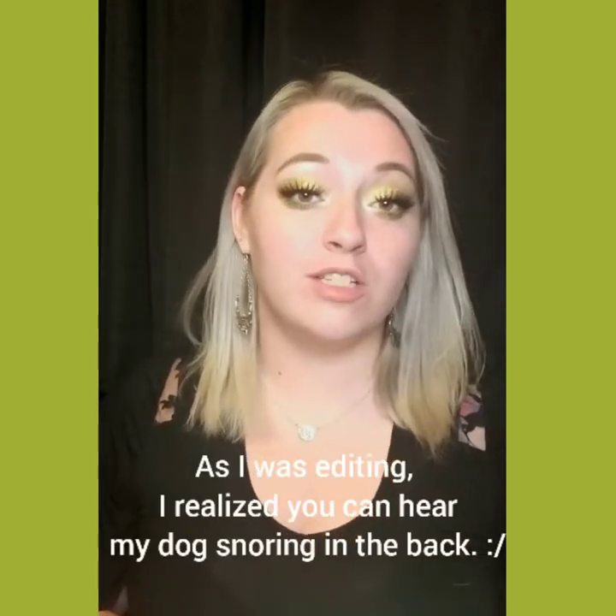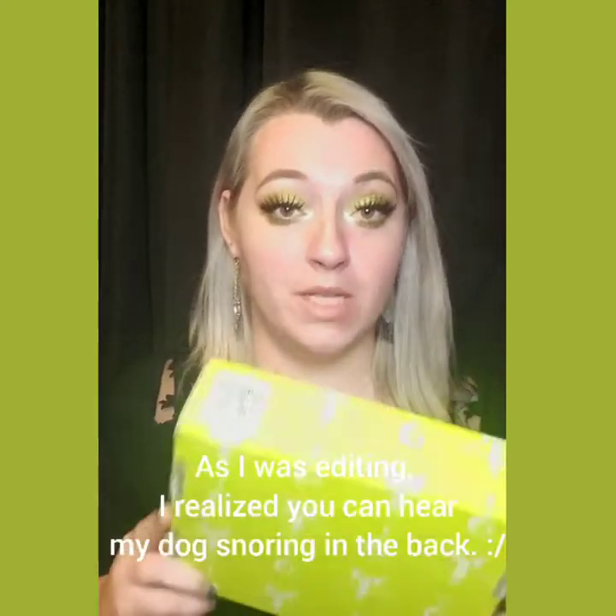Hi guys, welcome to my channel. Today we are going to be unboxing one of Jeffree Star's 2019 Summer Mystery Boxes.